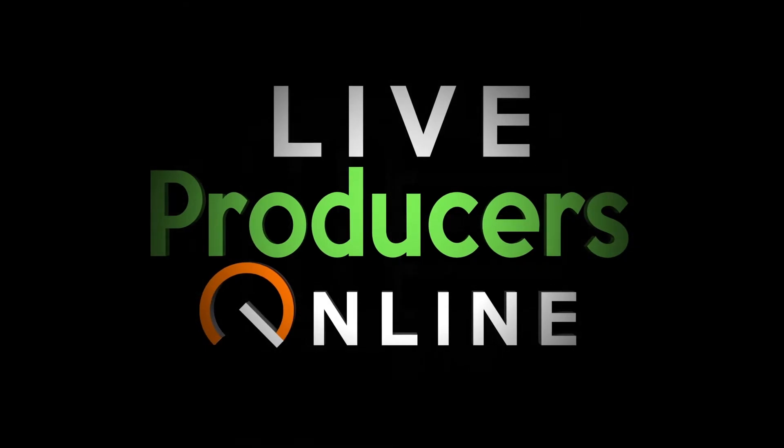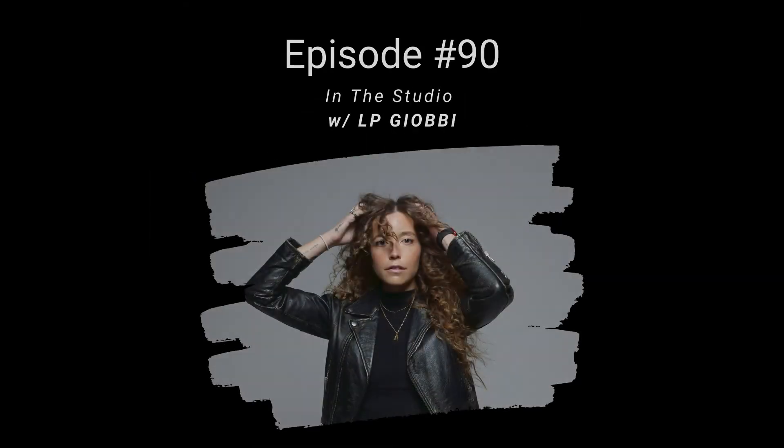Welcome back to the Ableton Music Producer Podcast. This is Dan Giffen. Today we get to hang out with LPG. She's a really dope piano house DJ and producer. LP and I have a great chat — we talk about her live DJ setup with piano and how she transitioned from a classical pianist background into electronic music.